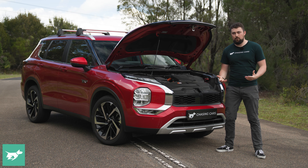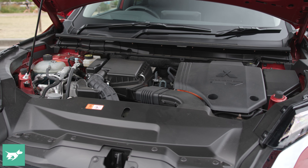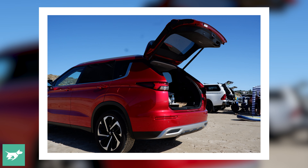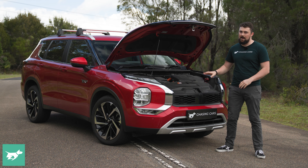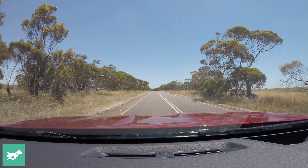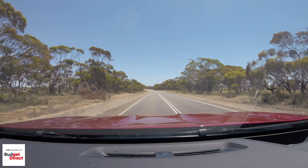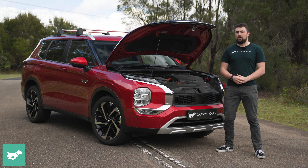With a little one on board, I was stopping fairly frequently anyway, which worked in the favor of the Outlander, as I was able to find a Chademo fast charger and recharge the battery to about 80% in about 35 minutes. Having three people, a dog, and all their stuff on board was unfortunately a little too much for the Outlander's boot, so we had to get roof racks to carry the pram, which hurt the aerodynamics. You do see that in the fuel economy — about 7.5 litres per 100km on the way there and about 8.5 on the way back.